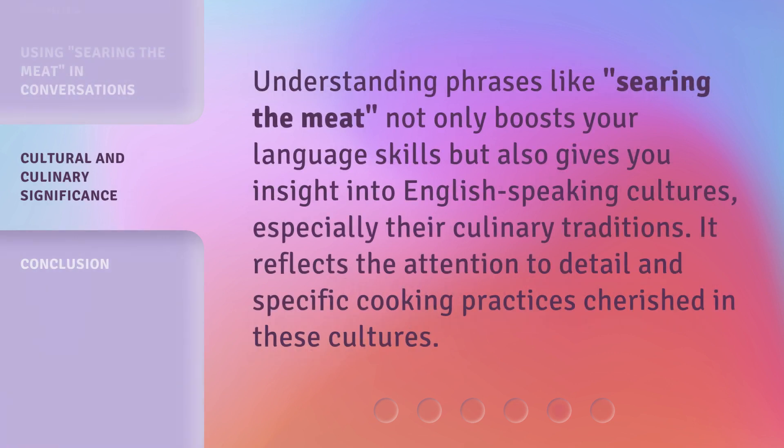Understanding phrases like searing the meat not only boosts your language skills but also gives you insight into English-speaking cultures, especially their culinary traditions. It reflects the attention to detail and specific cooking practices cherished in these cultures.